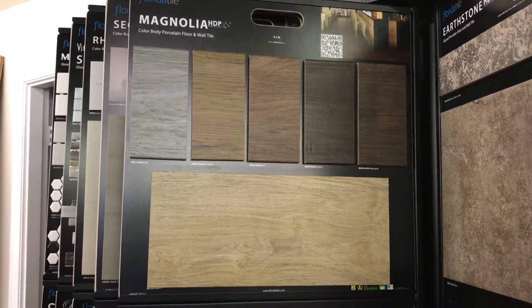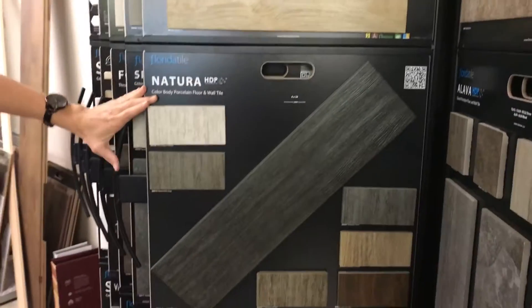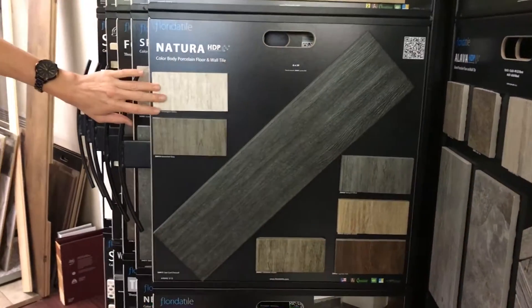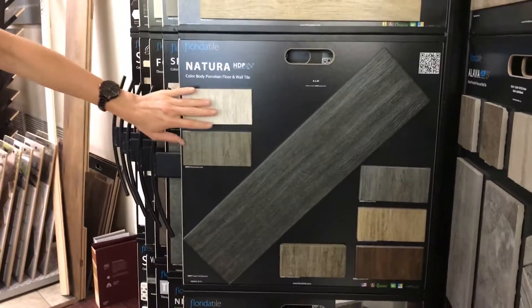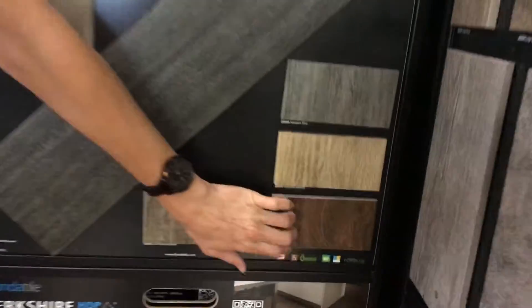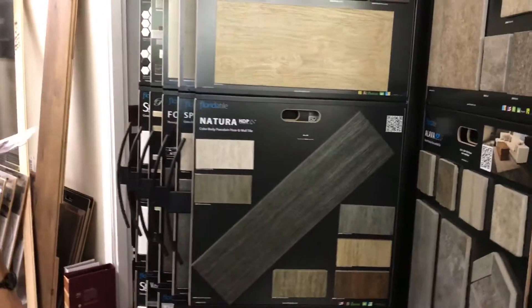And then we have Natura, which is a 6x24 plank. It has quite a few colors. Every single color is going to be $2.50 a square foot for y'all, except for the Cayman Red. This is going to be the only one that will not be at that price point. Everything else will be $2.50 a square foot.